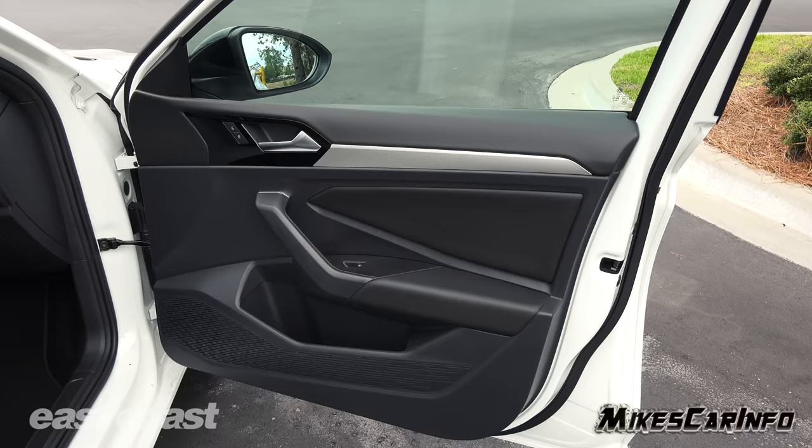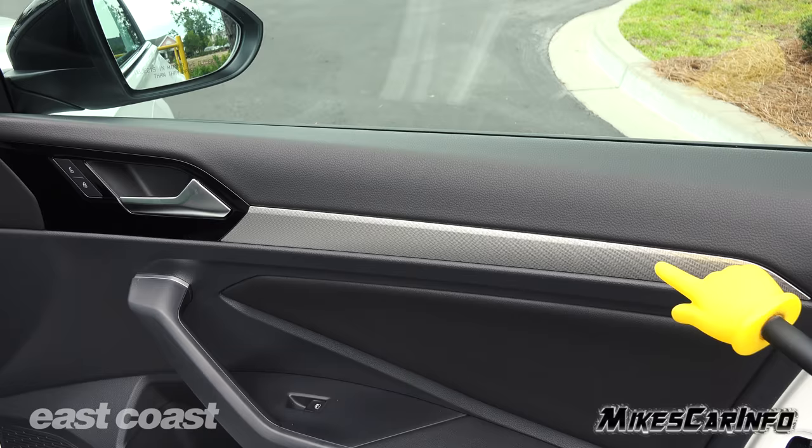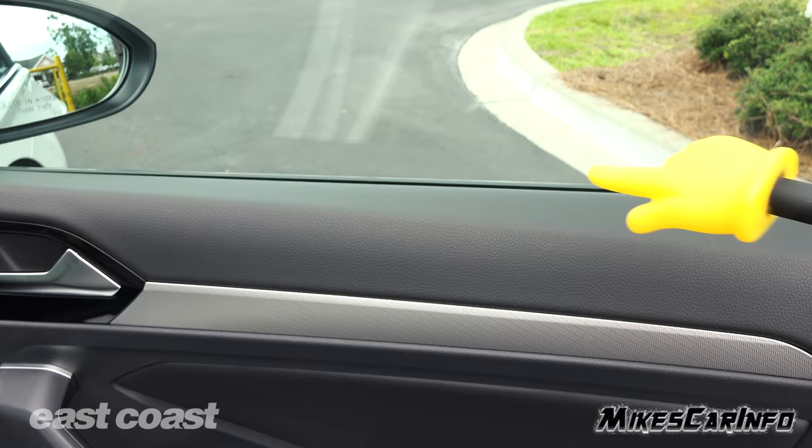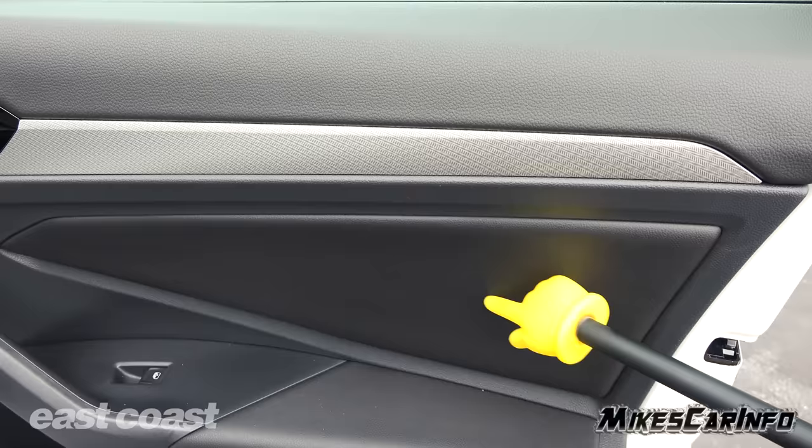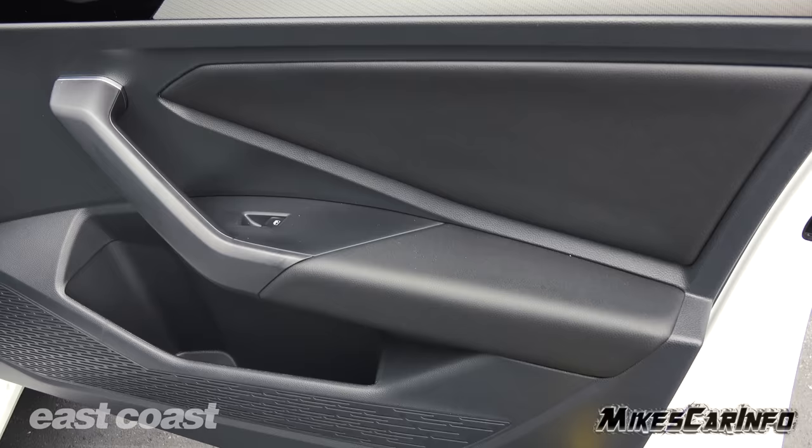Looking on the inside of the passenger side door, it's mostly black except for the handle and a metallic accent with a pattern. The top portion is soft to the touch — it's kind of like a Nerf-type material — extending all the way around. You have hard plastics in that area, but around the armrest it's soft to the touch as well, kind of like a vinyl-type material. Hard plastics again down at the bottom.